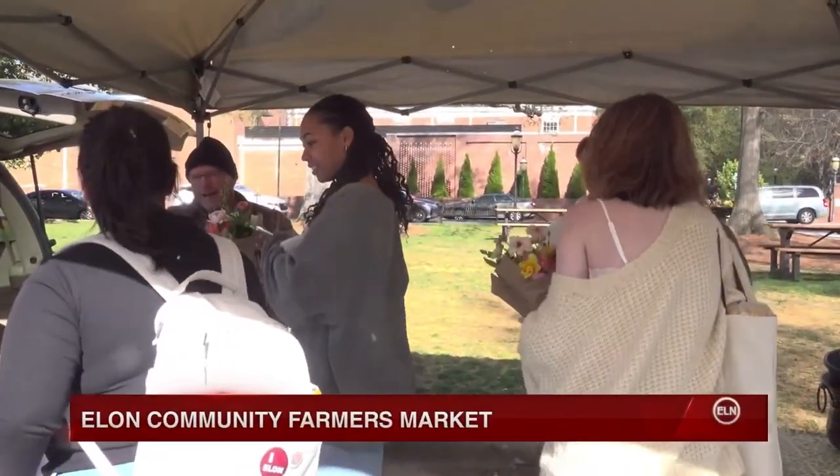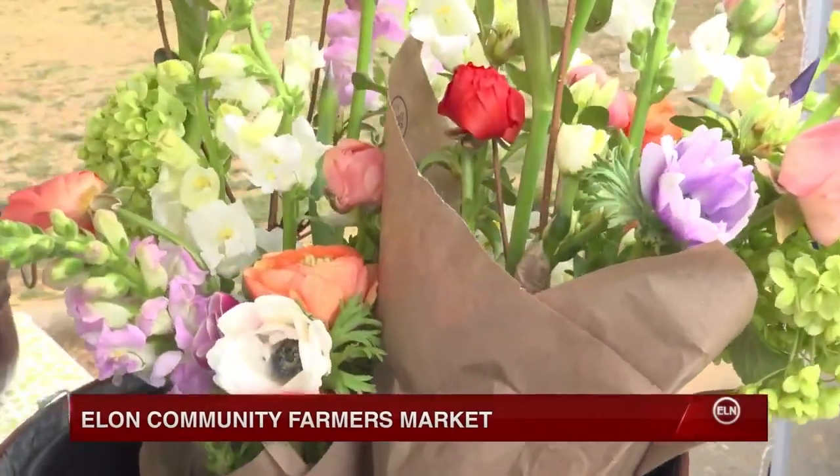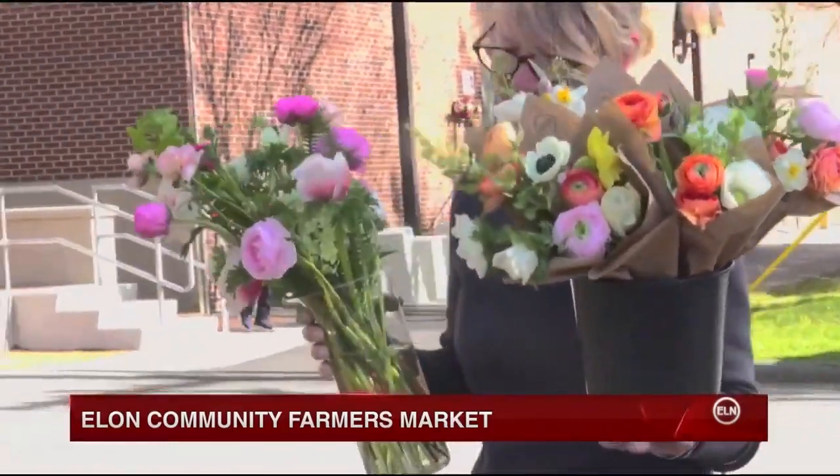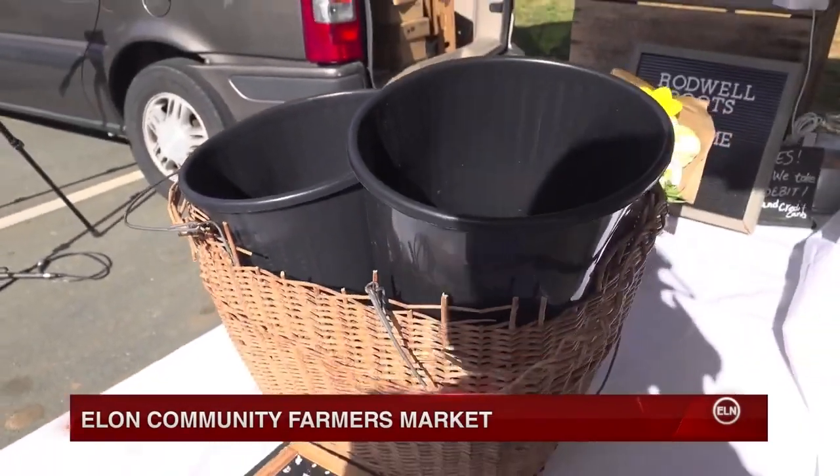And attract people is exactly what Norman's tent did. After an hour and a half, only three bouquets were left. A 4:30 restock brought new life to the booth, which once again nearly sold out in 45 minutes.